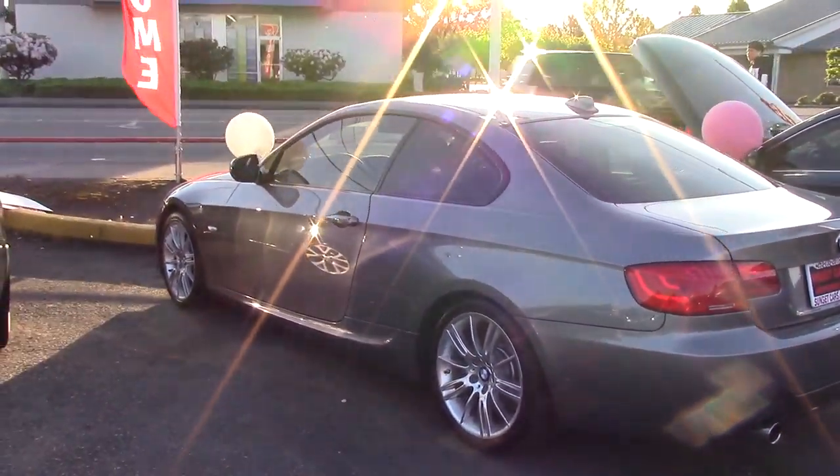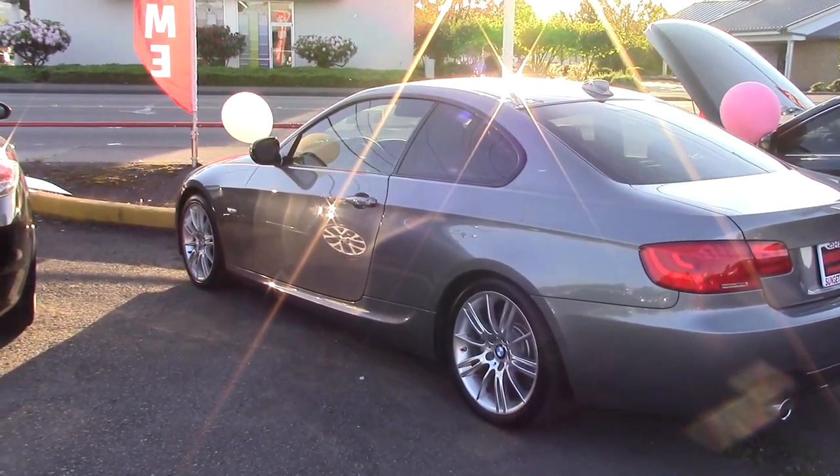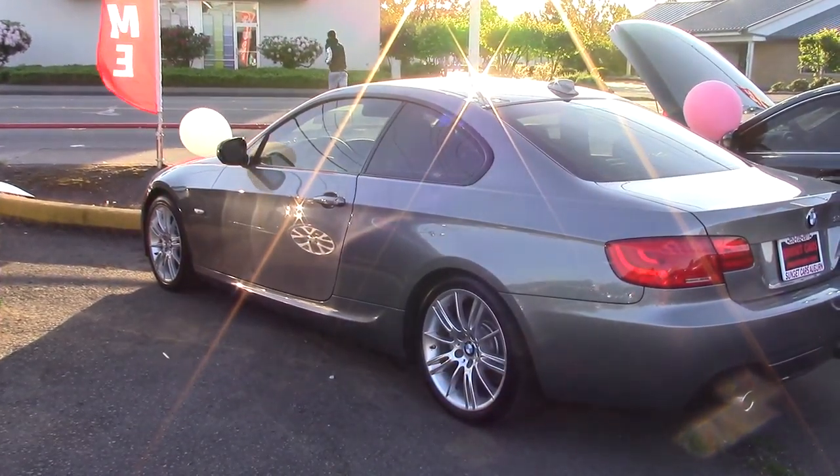It has an iDrive system as well, which allows you access to entertainment, climate, and vehicle information, all with the flick of a wrist.